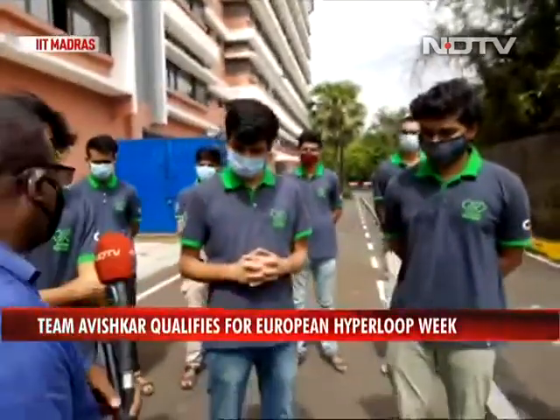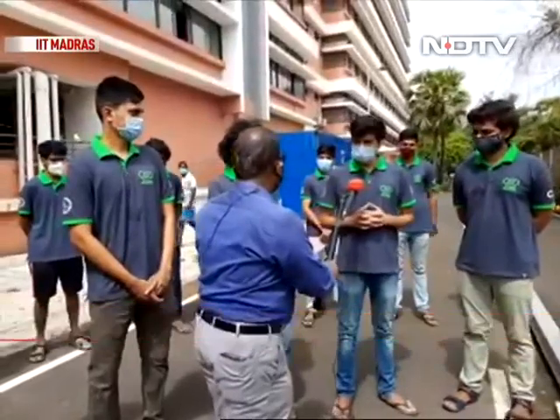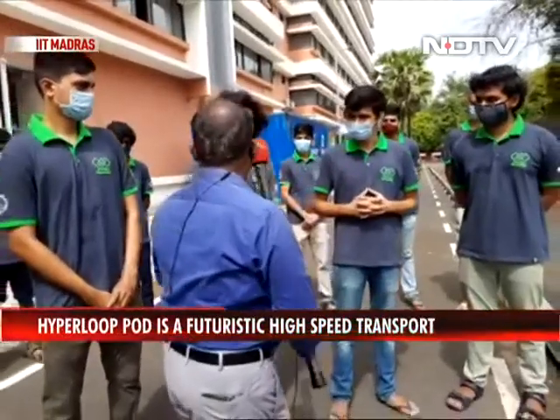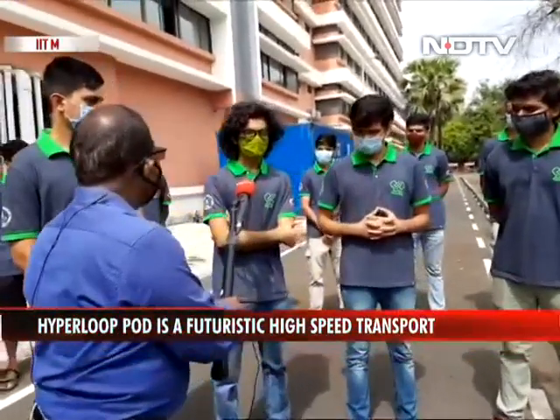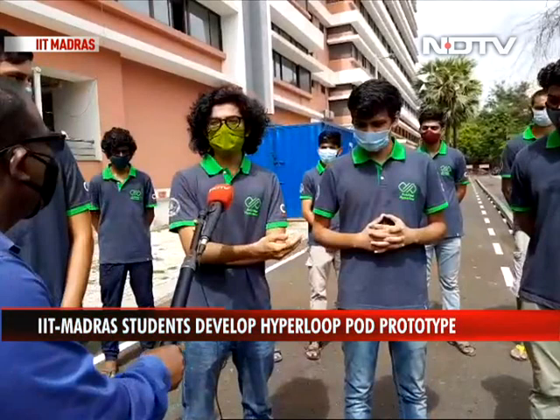It seems like an all boys club — is it? No, we do have two girls on our team, but they are currently not here with us. When is the competition? The competition is next week, Monday, and will run the whole week — 19th to 25th July.